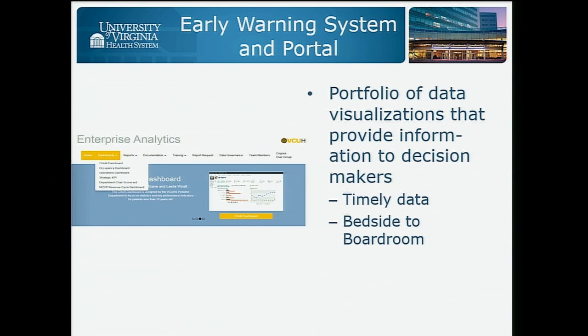We also have a demo from our partners at VCU. They're going to be showing a whole suite of dashboards that cover a range of topics from the bedside to the boardroom, as they say.